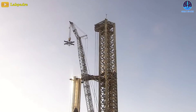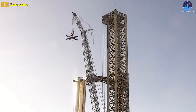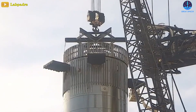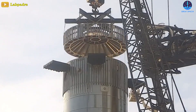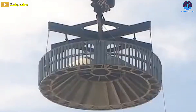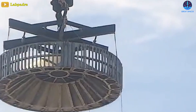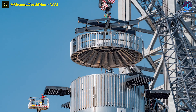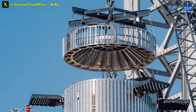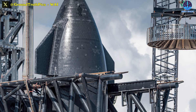Yesterday, after some quiet days at the Starbase launchpad, SpaceX surprisingly removed the hot staging ring from Booster 9. The ring was slowly lowered to the ground by the lifting jig Marvin. So far we don't know exactly why, but it could be for access to the top of the booster.